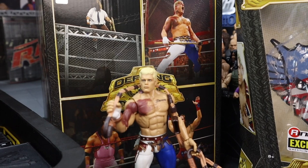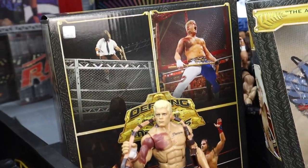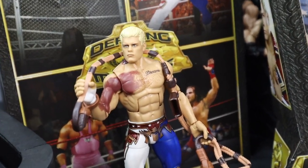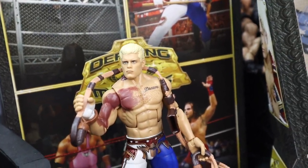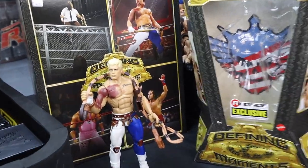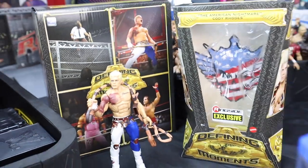If you guys have not already seen part one of this video, we go through the full in-depth unboxing, talk about the box art, and unbox the Cody Rhodes. So if you're here for the Cody, transfer over to the channel and check out the Cody Rhodes review video. That one's already on the channel — it's a banger vid.